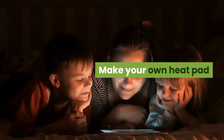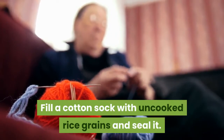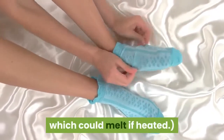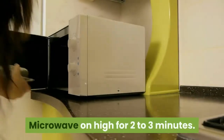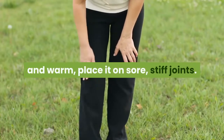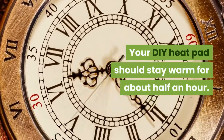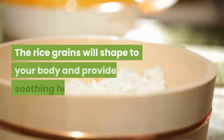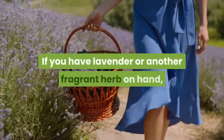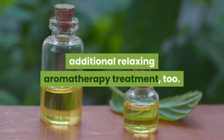Make your own heat pad. Fill a cotton sock with uncooked rice grains and seal it. Caution: don't use a synthetic fiber sock, which could melt if heated. Microwave on high for two to three minutes. When it cools down slightly but is still warm, place it on sore, stiff joints. Your DIY heat pad should stay warm for about half an hour. The rice grains will shape to your body and provide soothing heat. If you have lavender or another fragrant herb on hand, toss it in with the rice for an additional aromatherapy treatment.